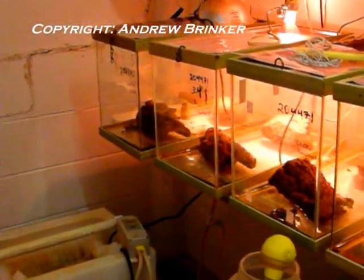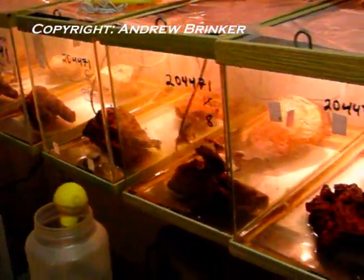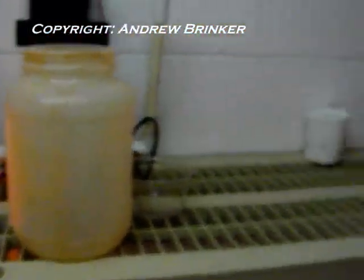Toads are raised in 10-gallon tanks with a piece of cork bark, a 30-watt spotlight, and a small pool created by tilting the tanks slightly.